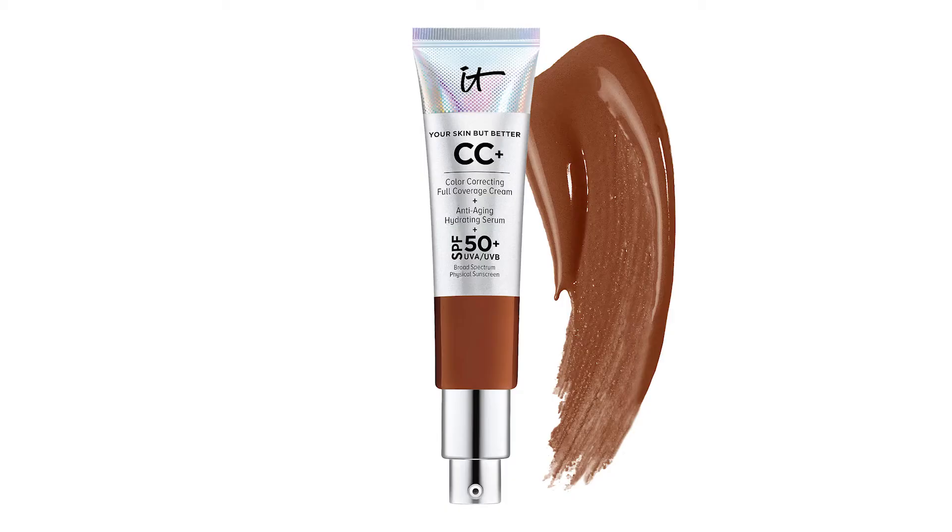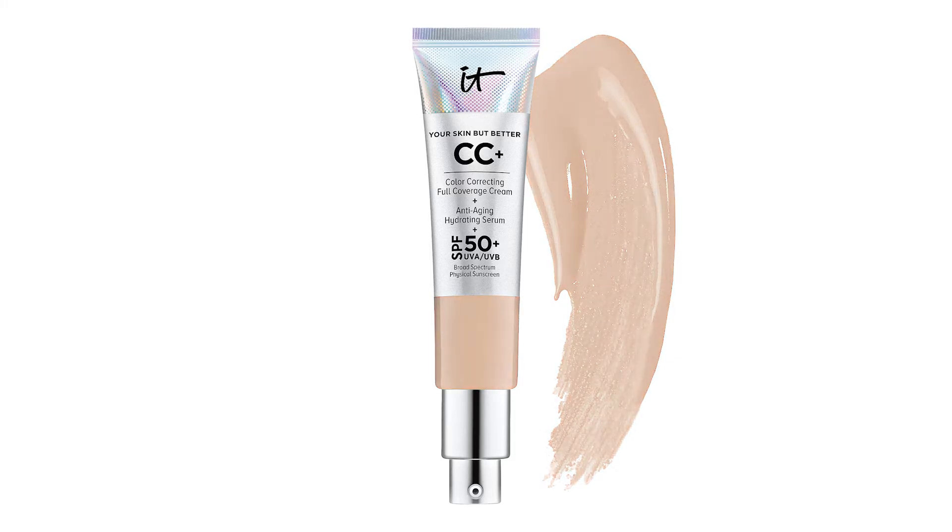Sunscreen is so important, especially on your face, because this is the one part of the body we cannot hide. I want to keep my morning makeup routine short and sweet, so I use a moisturizer with a UV protectant in addition to a foundation with it too. One of my favorites is the IT Cosmetics Your Skin But Better CC Cream with SPF 50, which also has great vitamins and peptides to help rejuvenate and keep everything healthy.